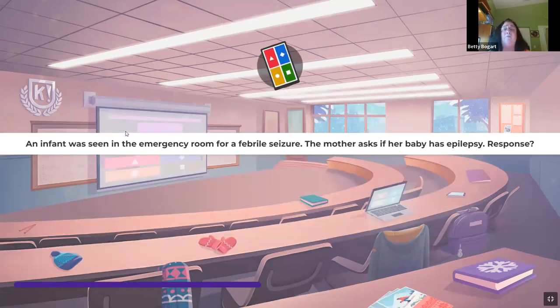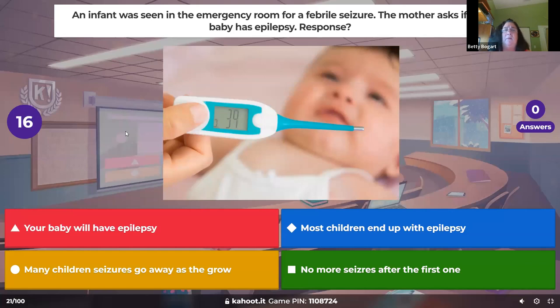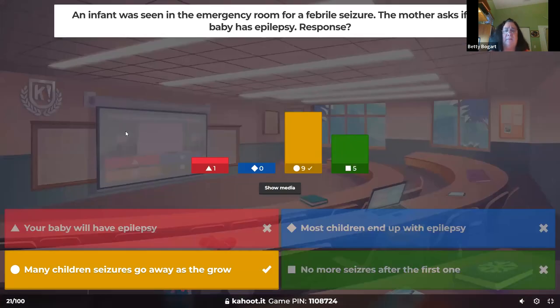An infant was seen in the ER for a febrile seizure and the mother asks if the baby has epilepsy. Febrile seizures start from six months to about six years, and children usually grow out of them. You cannot consider them epilepsy until there are two or more per day — febrile seizures are usually one here and one there, not more than that.